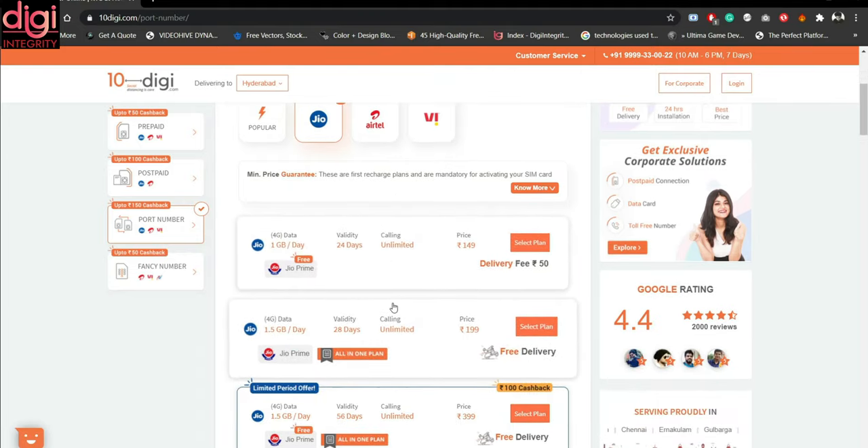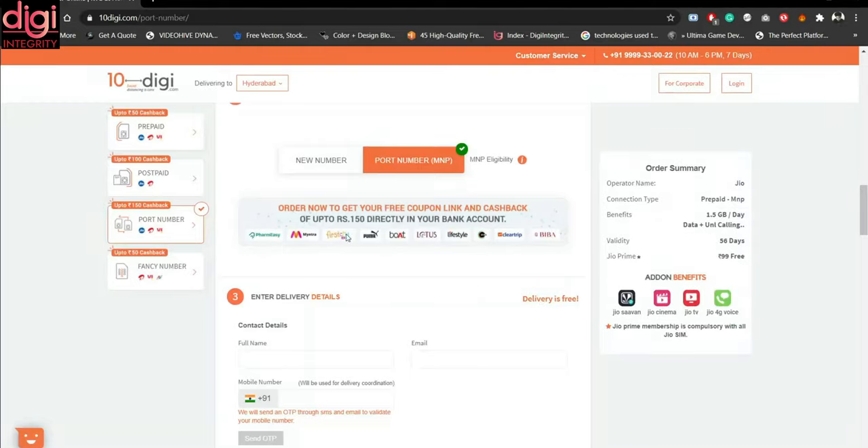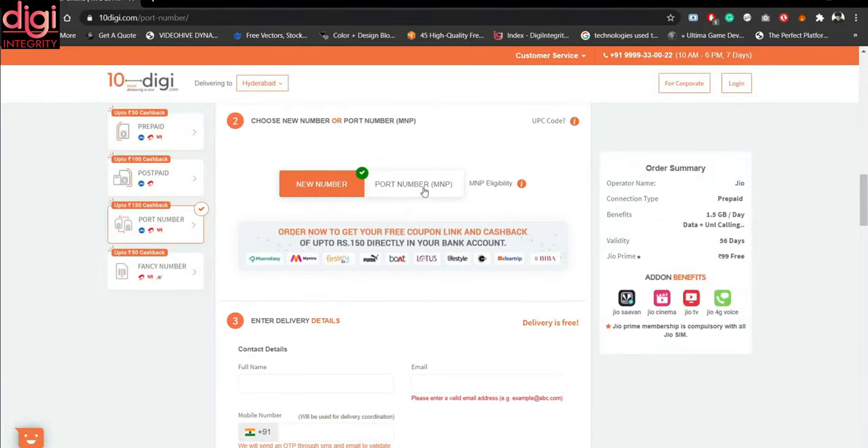I have to select the particular plan I need, so I will be selecting 1.5 GB per day for 56 days. Once you select a plan, you can choose whether you want a new number or whether you want to port your existing number. If MNP eligibility is not available, that option won't appear. If you want to port your old number, you can do so from here.